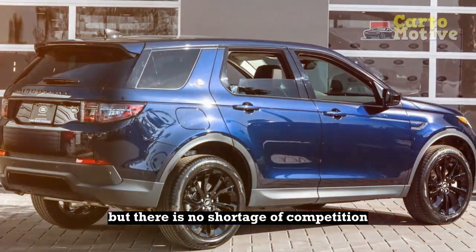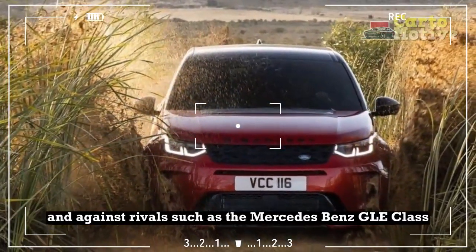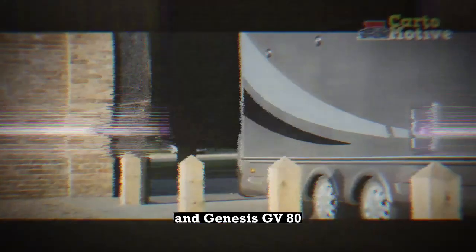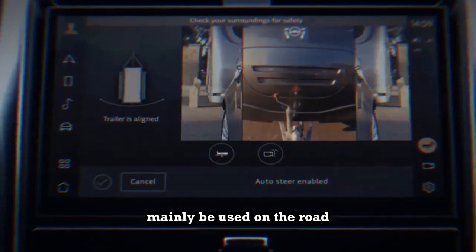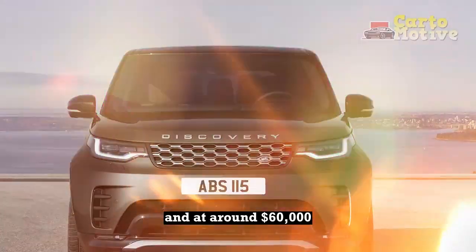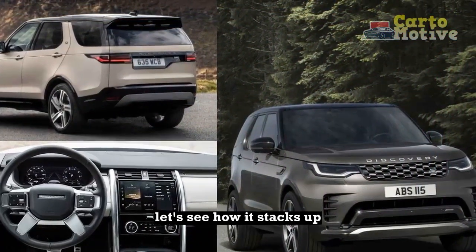But there is no shortage of competition in the hotly contested luxury midsize SUV space, and against rivals such as the Mercedes-Benz GLE-Class, Volvo XC90, and Genesis GV80, the Disco handles a bit ponderously for something that will probably mainly be used on the road, while the third row is tight and difficult to access. And at around $60,000, the starting price of the Land Rover Discovery is not exactly low either. Let's see how it stacks up.